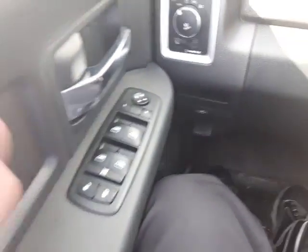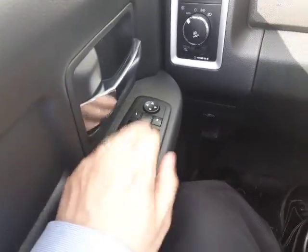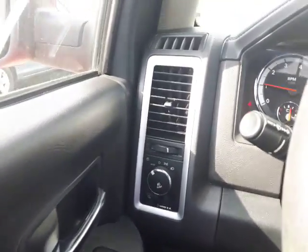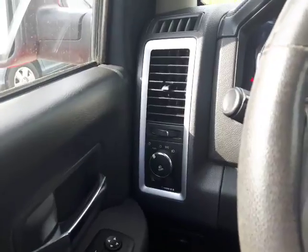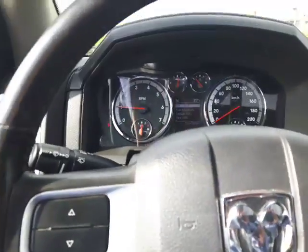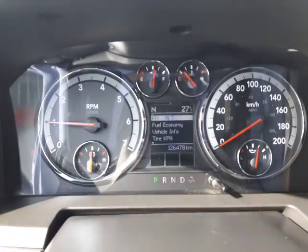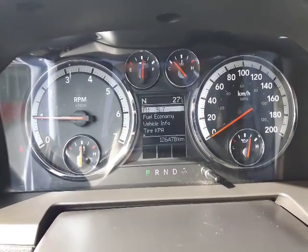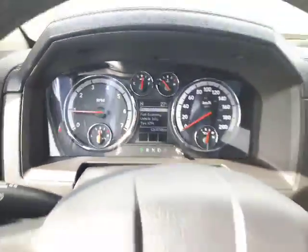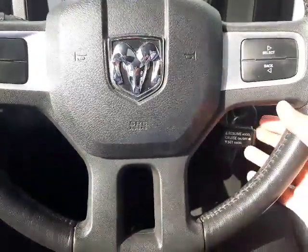On your left side here you get your power windows, power mirrors, and power locks right up here. You also have your auto lights with a fog lamp toggle as well. Up on the heads-up display you can see all your info — just over 126,000 kilometers on this one. On your steering wheel you have your cruise control down here and your overhead display controls.